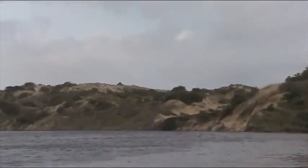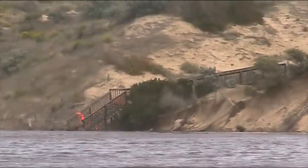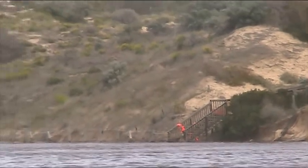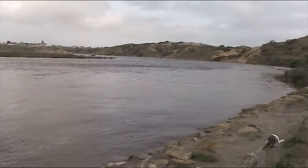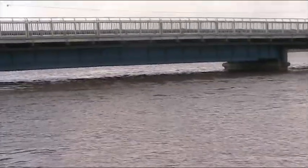My husband's saying to get the stairs over here. Look at that. This is so high — I can't believe how much room is not under that bridge at the moment.